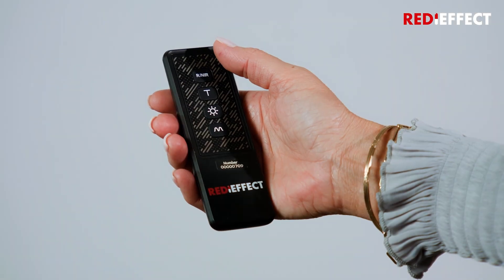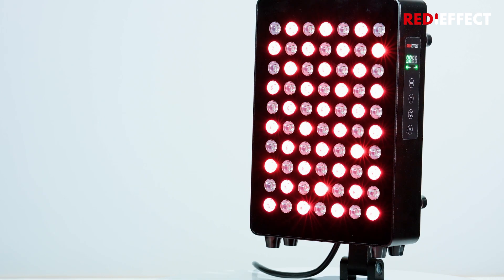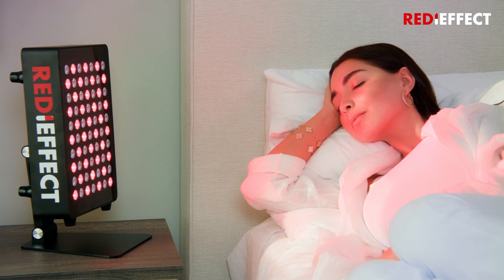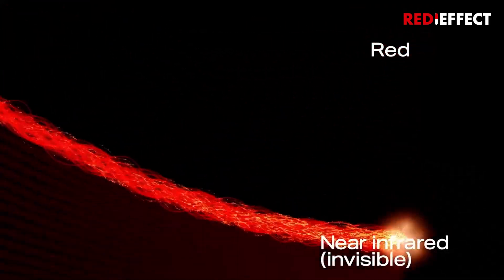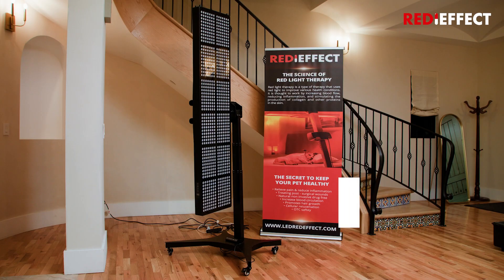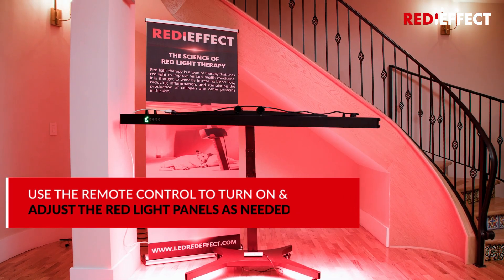Press the R and IR button until the lights turn green and experience the wonders of Red Light Therapy — a non-invasive treatment using red and near-infrared light to stimulate cellular activity. You can use the remote control to turn on and adjust the Red Light Panels as needed.